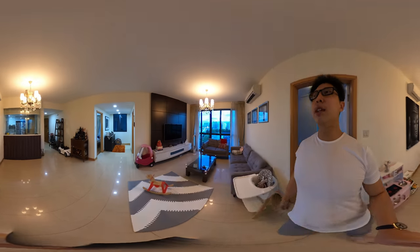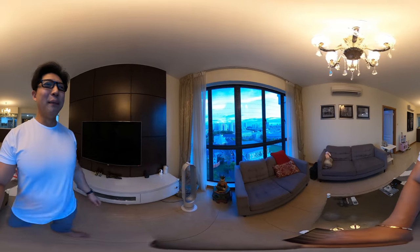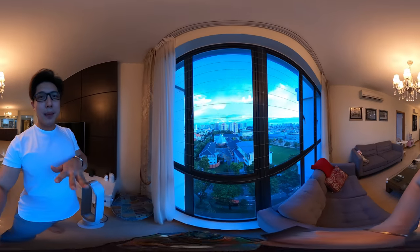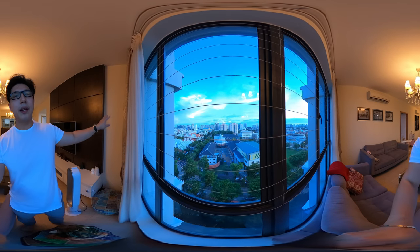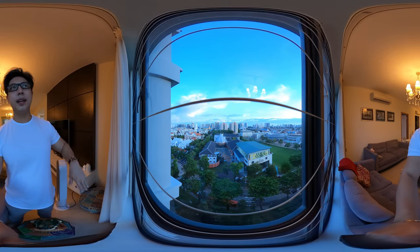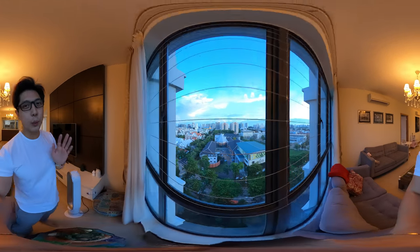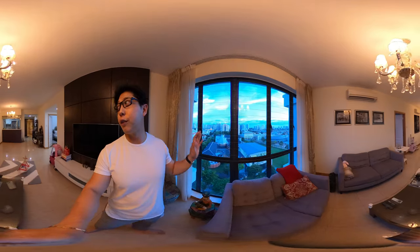Coming back out to the living room, it's very, very well-kept. As you can see, the view from the master bedroom, the living room, and the common room is consistent throughout. This is a south-facing, totally unblocked — all freehold properties in front of you. You won't expect all of a sudden your view is going to be blocked.